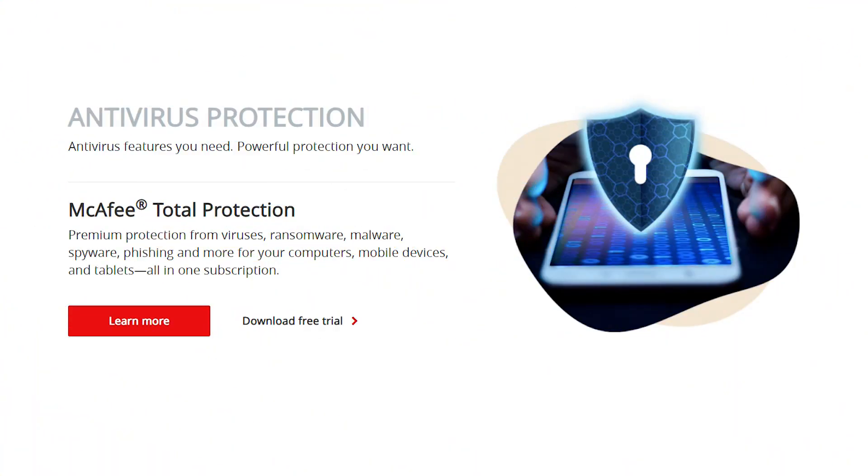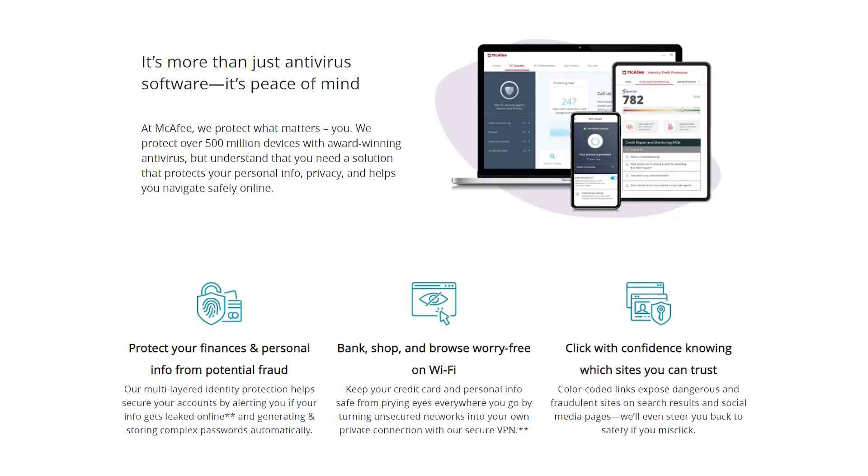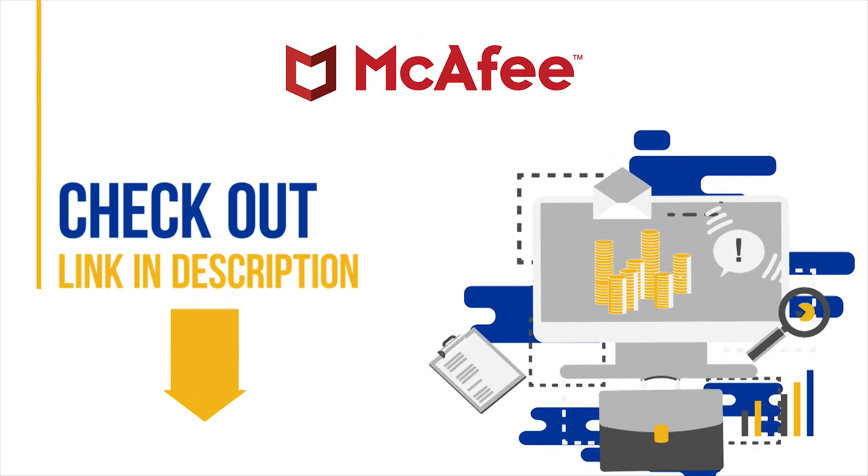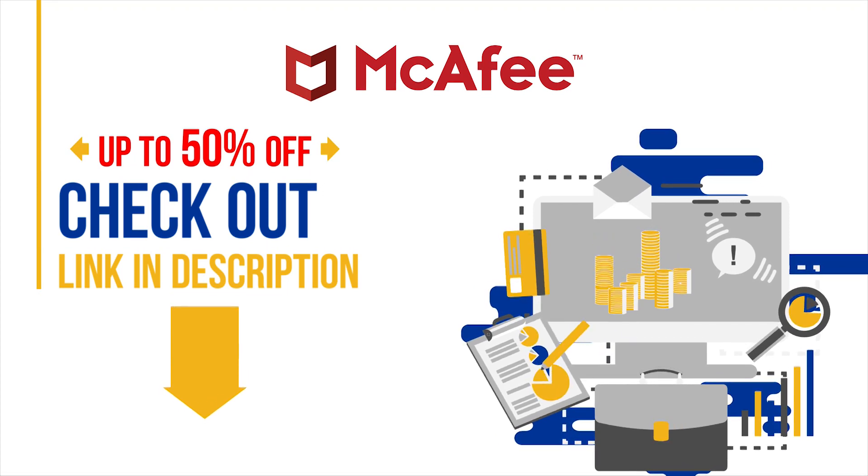If you have other devices you wish to protect, we recommend McAfee Total Protection. This multi-platform compatible suite covers Windows, macOS, iOS, and Android devices. Its noteworthy features include more utilities, identity protection essentials, and protection for the whole family. Don't forget to check out the official link we have added down below for an exclusive 50% discount on McAfee.